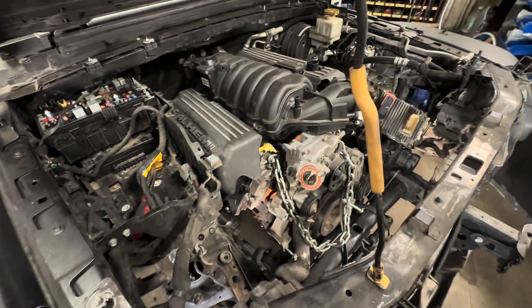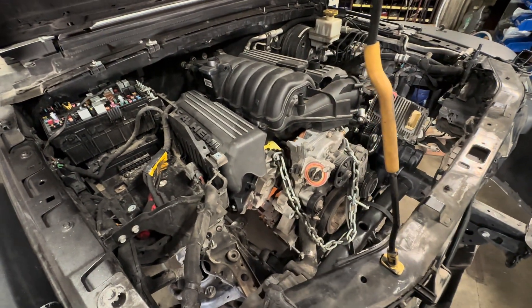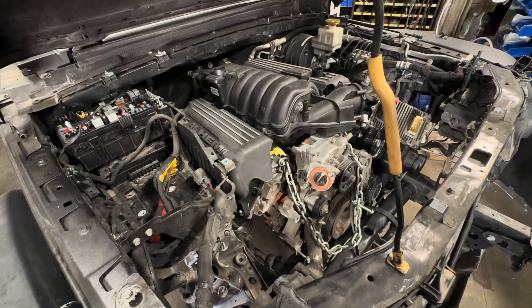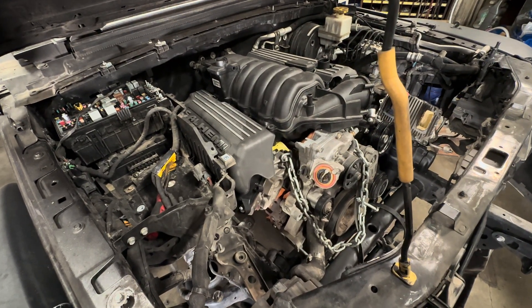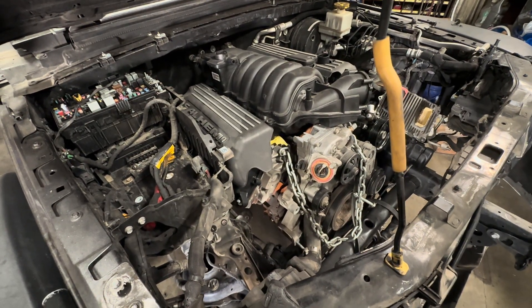Here we have a JT that we're putting a Hemi in. This engine's not staying here — it's just kind of a mock-up. I've already put different engines in this thing, moving things around, trying to figure out my life on this deal. But this one we are going to make smog legal. This is a 2021 Jeep JT Gladiator.